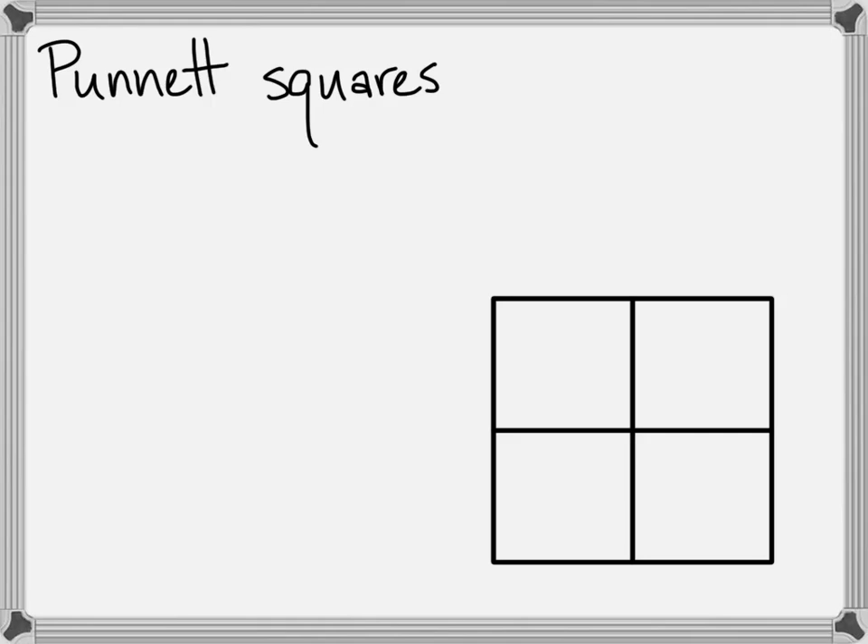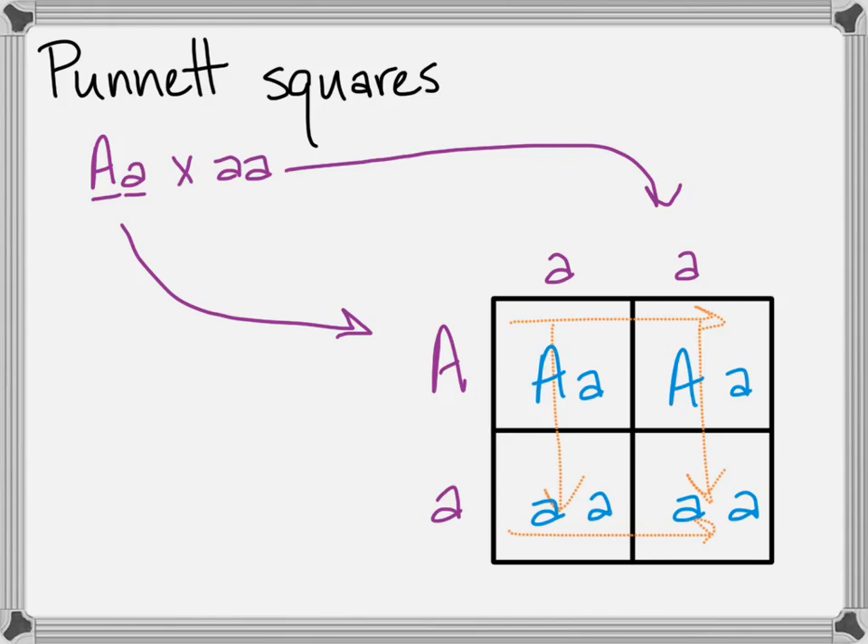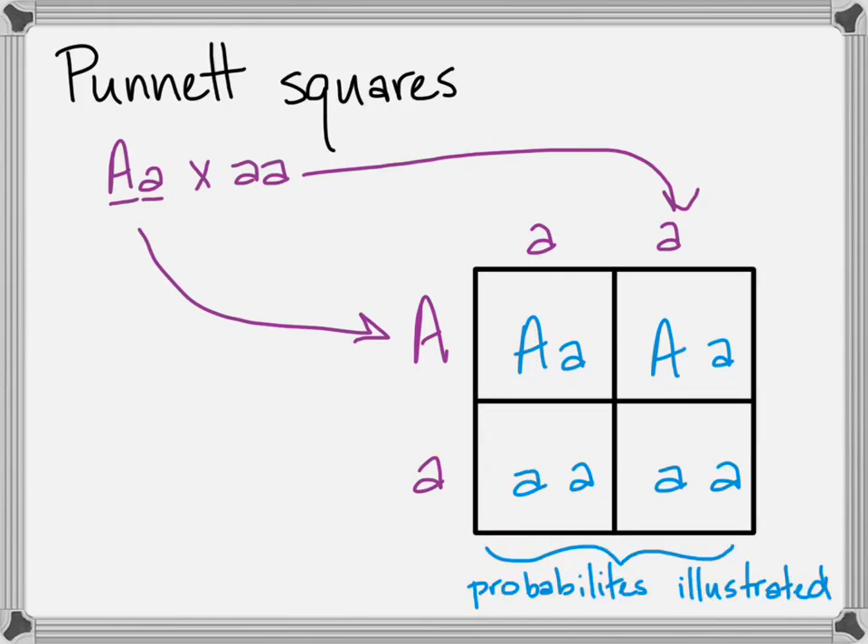Eventually, Punnett was working with poultry and came up with a very easy way to visualize inheritance patterns without lots of complex math. If you had two parents crossing — one heterozygous and one homozygous recessive — you would take the individual alleles of one parent and put them along one side of the square, the other parent along the other side, and fill in the squares moving down and across to get the possible offspring genotypes.